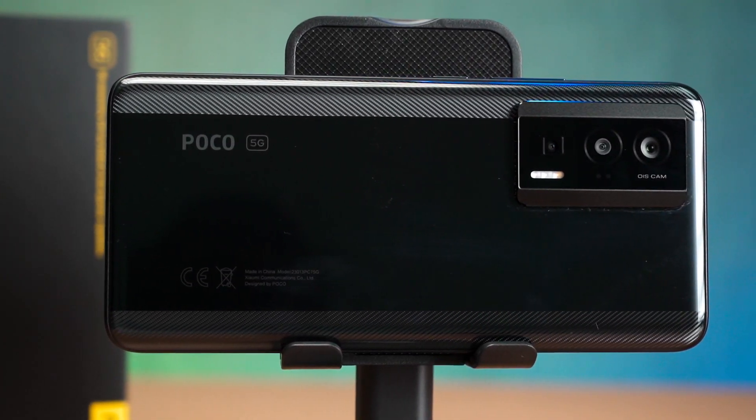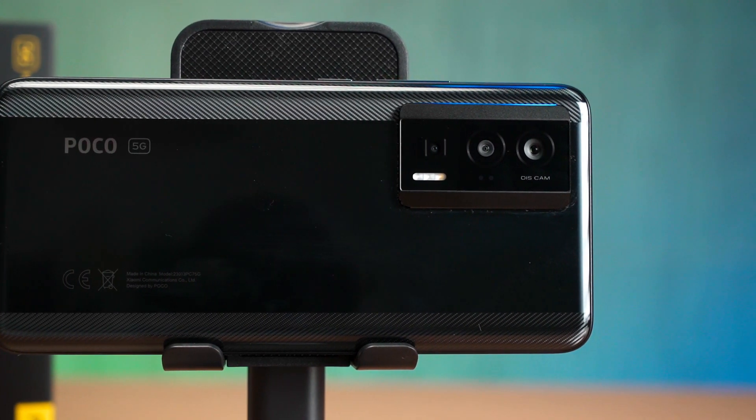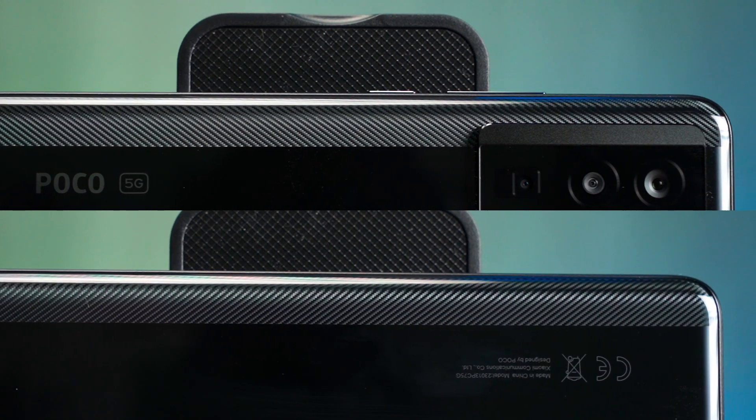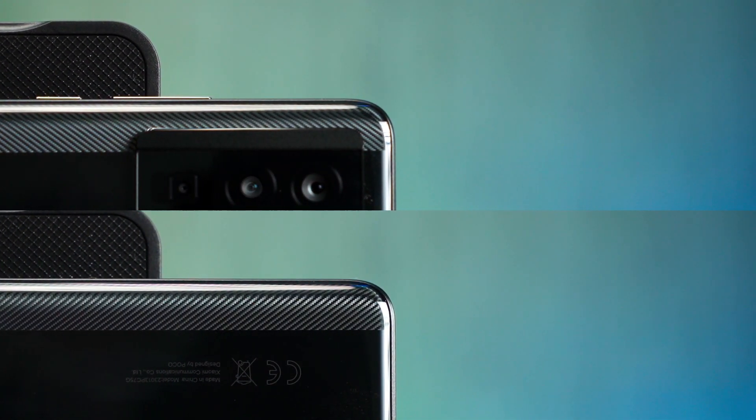Starting off with the design, I think it's just a bit polarising honestly. The carbon fibre weave texture is on both the left and right sides and some may like it, but it's not for me. I really don't care about this at all, so I'm just gonna slap a case on it.